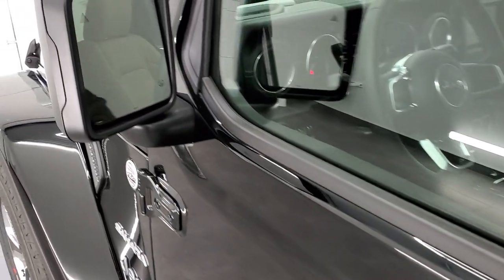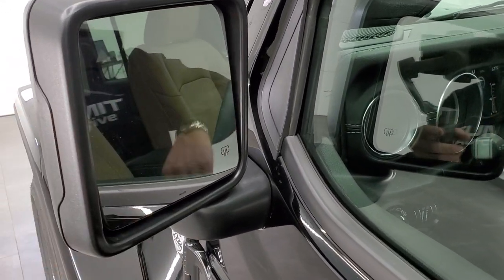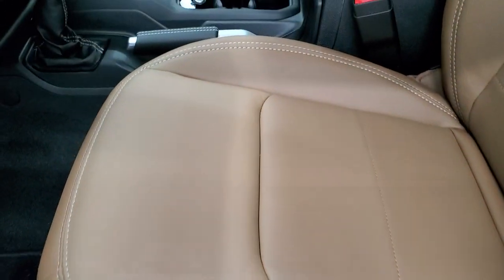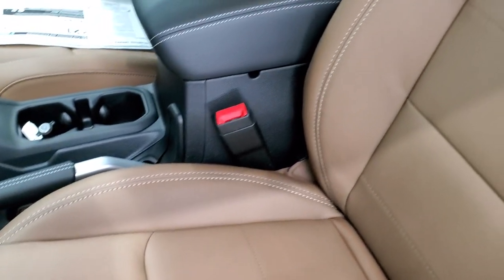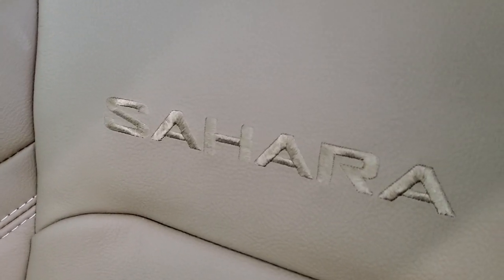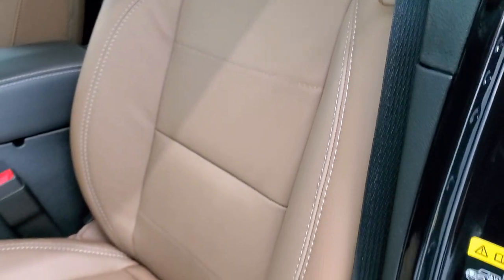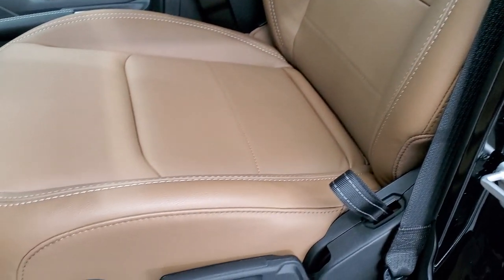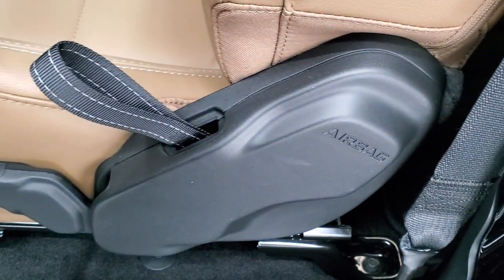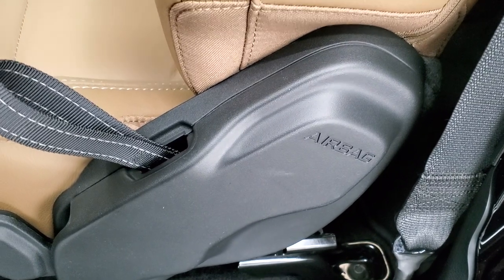When you get the park assist system, your mirrors include blind spot monitoring and heated mirrors. Inside, the Sahara package gives you that dark saddle brown interior. You get 'Sahara' stitched into the backrest — I really like these seats. You also get a driver seat height adjuster, factory floor mats, and side airbags.